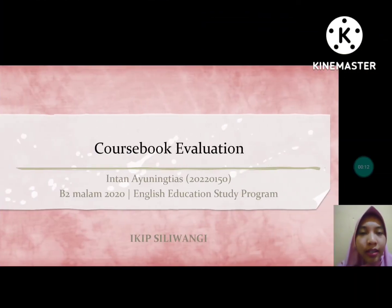Assalamualaikum warahmatullahi wabarakatuh. My name is Intan Ayuningtias, and I am a student of B2 Night Class 2020 of English Education Study Program, IKIP Siliwangi. In this occasion, I would like to present my coursebook evaluation.